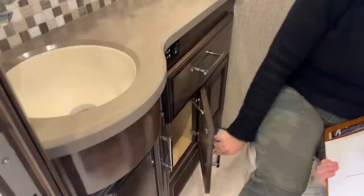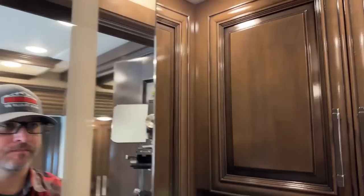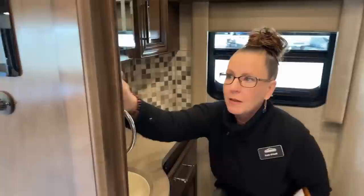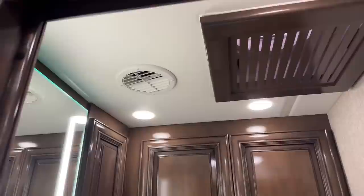If you have an early riser in the family, you have a lot of nice accoutrements here for the person who's up early making coffee. As you can see, there's just a ton of storage in here as well — this is very much a residential coach. Let me put that mirror light on — there's that mirror light, so you can see what a difference that makes in terms of brightness. And then the fantastic fan, of course, above.